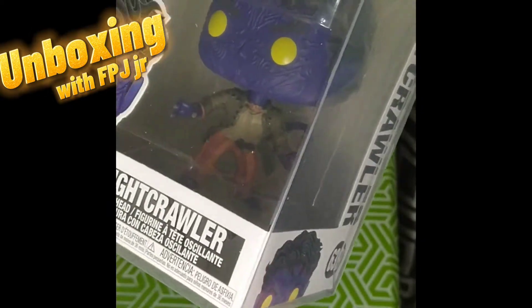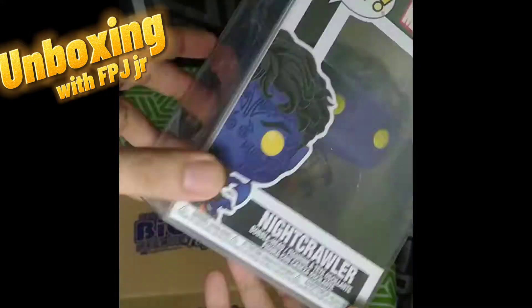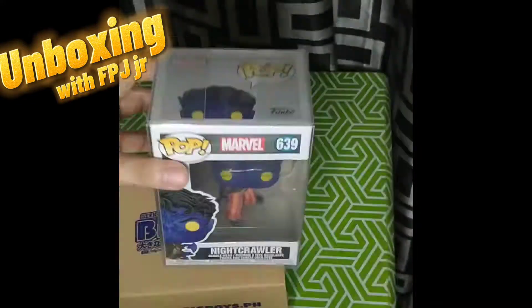And since I'm happy, I think I might get another Funko Pop Mystery Box. So what do you think of this pop? Let's discuss that in the comments. And for more unboxing with FPJ, don't forget to like and follow.